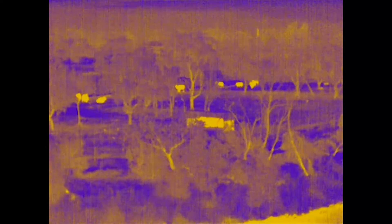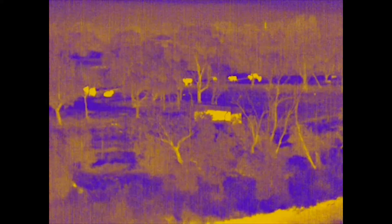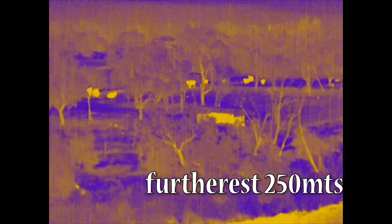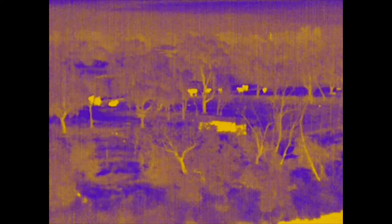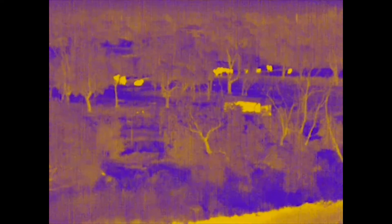There's the eland again. It's after dark now, pitch black pretty much, and they're a good 250 to 300 meters out. You can see a couple of rabbits running in the foreground in the paddock.